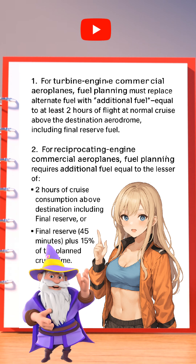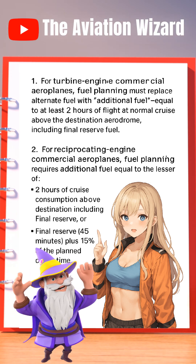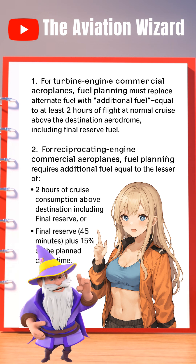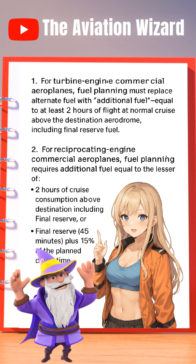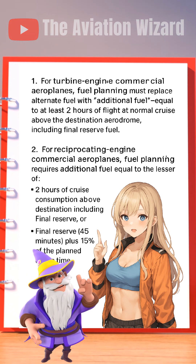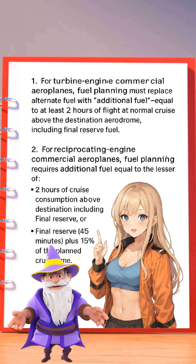For reciprocating engine commercial aeroplanes, fuel planning requires additional fuel equal to the lesser of two hours of cruise consumption above destination including final reserve, or final reserve 45 minutes plus 15% of the planned cruise time.